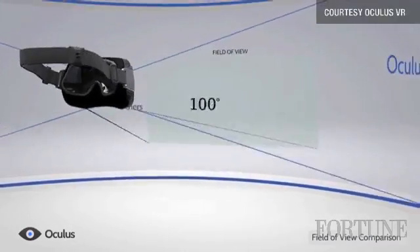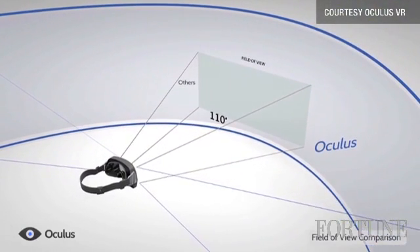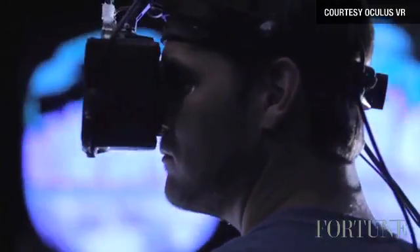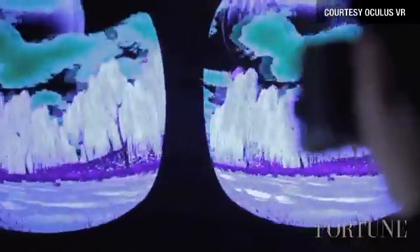The way it works is you put it on and basically you see a 3D world around you, and your eyes move the way your head moves. So wherever you look, there's a 3D representation of the space you're in.